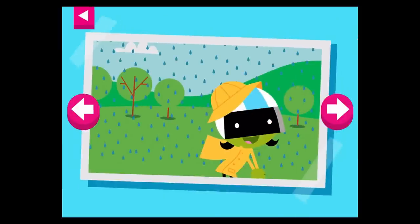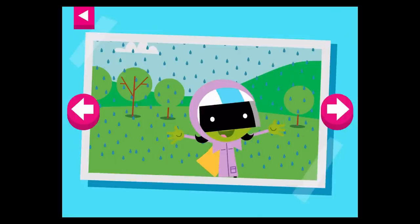It's a rainy day. Tap on D to see what she wears to protect herself in the rain.